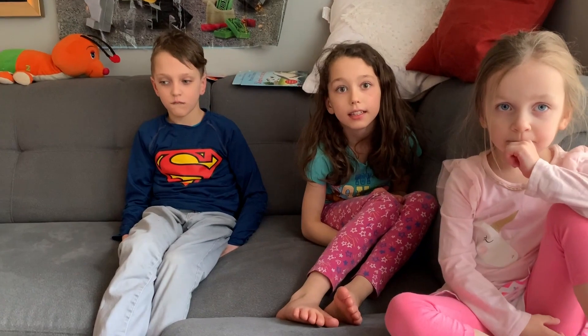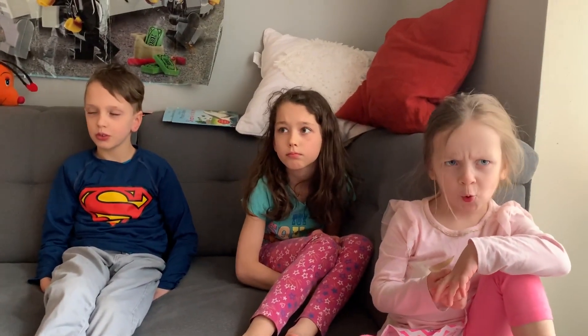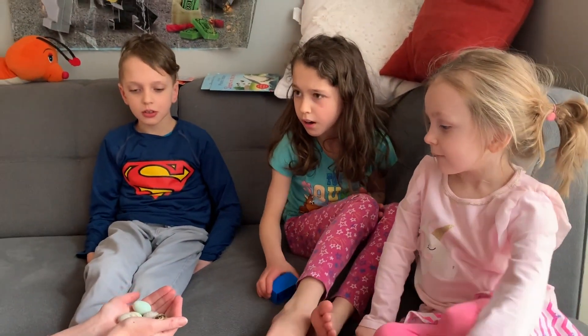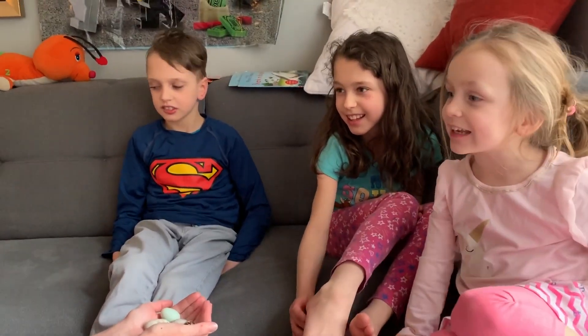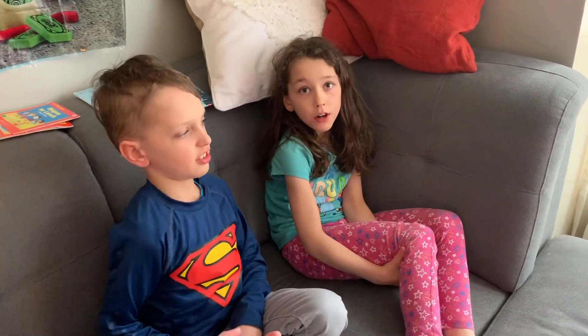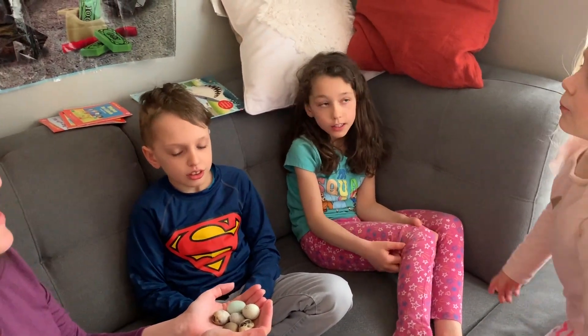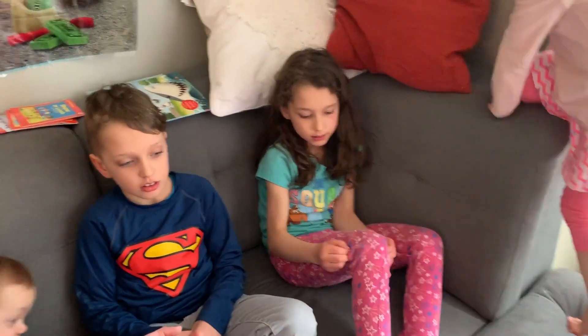Mommy and daddy have decided to have quails. Do you know what might be in these eggs? Quails! And toys and squishy. What do we need to feed them? Good question — we're going to go to the feed store and get some food for them.